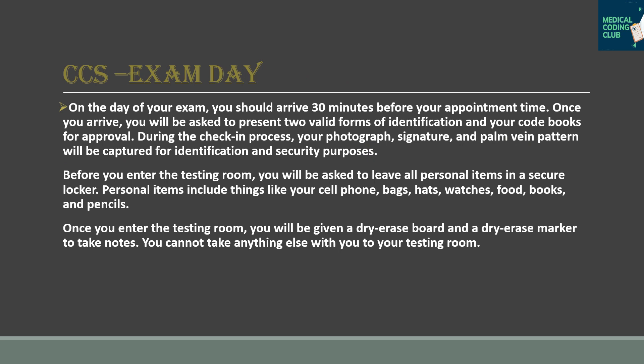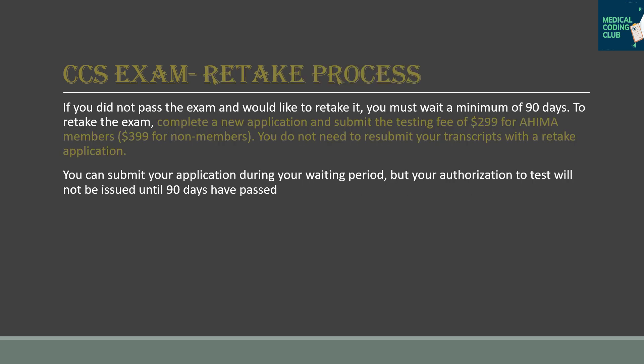On exam day, arrive 30 minutes before your appointment time. You will be asked to present two valid forms of identification along with your approved books, which you can bring into the testing center. Once inside the testing room, you will be provided a dry-erase board and marker for any rough work.